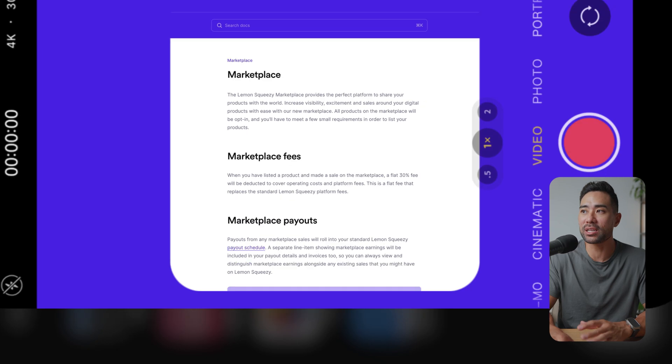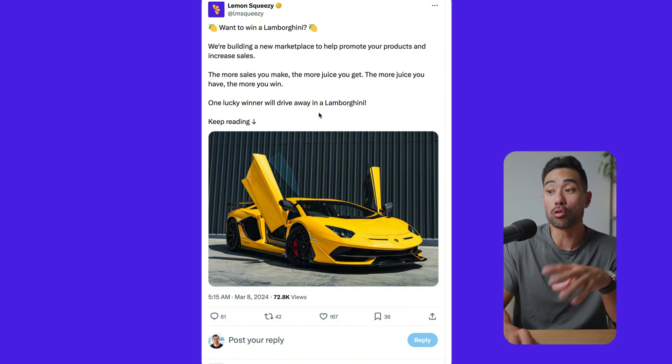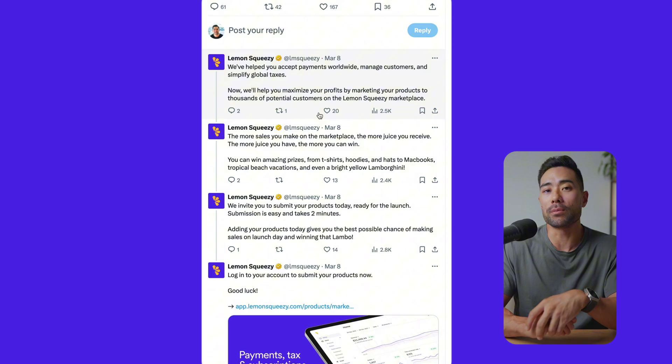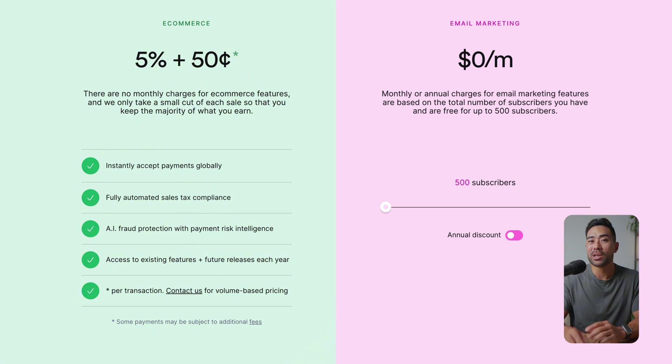Publicly, you can also see their Twitter/X account where they're running a promotion where you can win a Lamborghini and some cool prizes. They're trying to build hype and get people to start submitting products into the marketplace — it's a win-win for both parties. As a side note, if you haven't considered Lemon Squeezy as a platform, they only charge 5% plus $0.50 per transaction, compared to Gumroad which charges 10% plus payment processing fees from PayPal/Stripe. So that's worth noting if you want to save on fees.